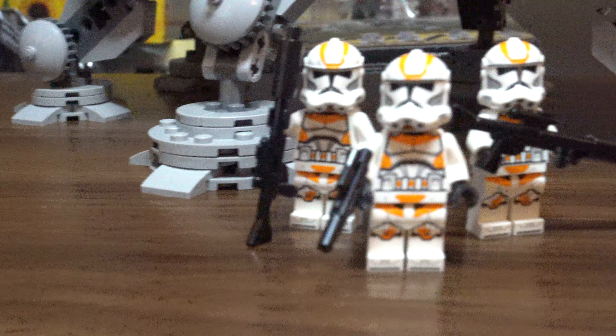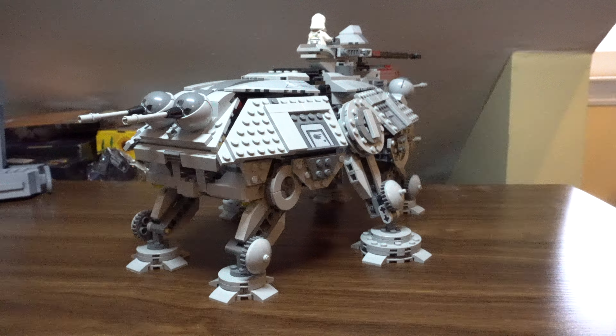The Spider Droid is also a really nice side build and is a welcomed inclusion. Now on to the main course — the AT-TE itself. Like I said in the intro, this AT-TE is objectively the best one we've ever had and improves upon things from the older models. I think LEGO really nailed it with this one.